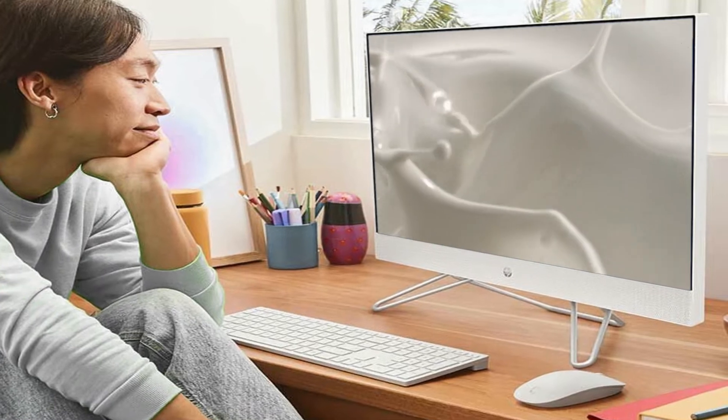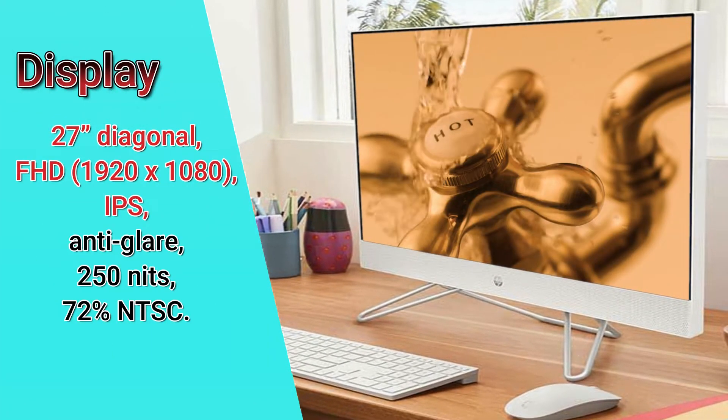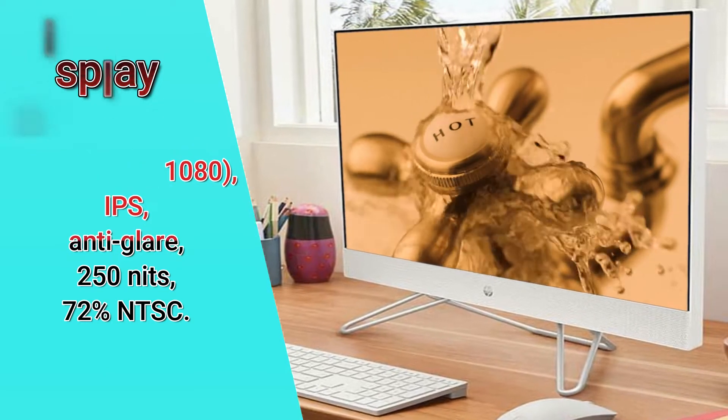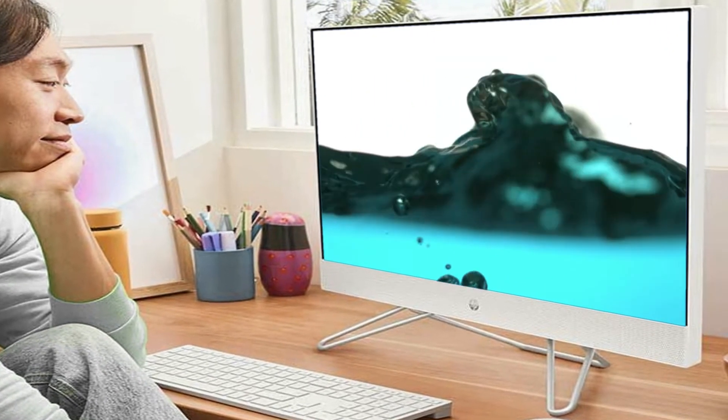The display is 23.8 inches diagonal, full HD, 1920x1080, IPS, three-sided micro-edge, anti-glare, 250 nits, and 72% NTSC color gamut.